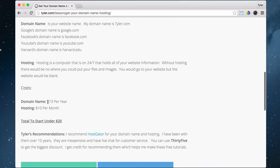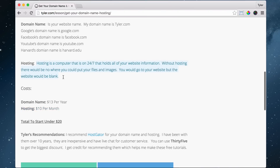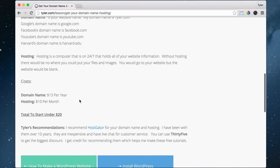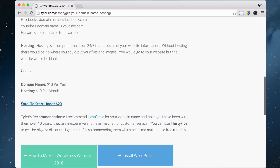Hosting holds all of your information. Domain name and hosting does cost money. A domain name costs $13 per year — that's your website name, like Tyler.com. Hosting, where we store all of our text and images, is $10 per month, and we can get that at hostgator.com. So $10 plus $13 with a little discount comes out to under $20 to start.